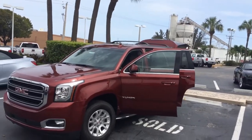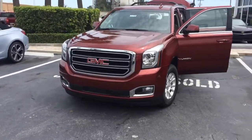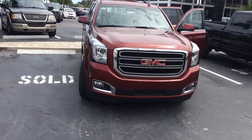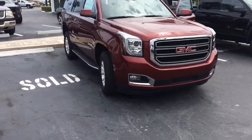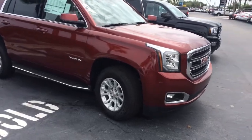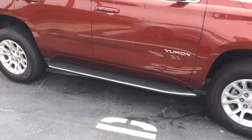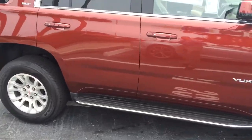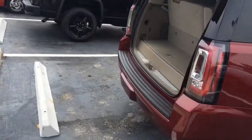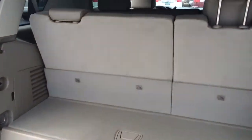Hi, this is Jack over at Carls Buick, GMC, and Stewart. I just wanted to go ahead and take a video of the 2016 Yukon SLT. It does have the running boards. Excellent vehicle.